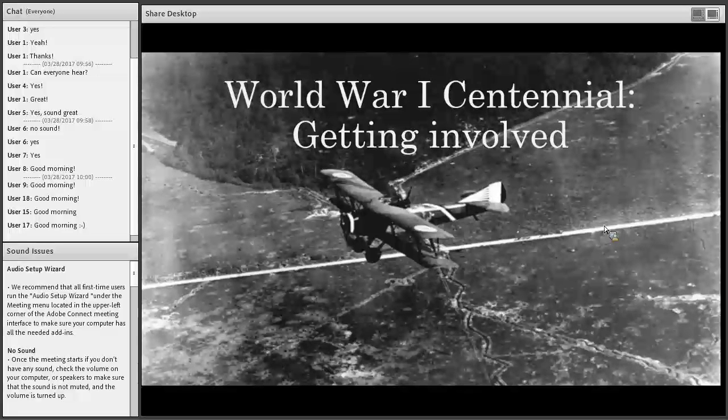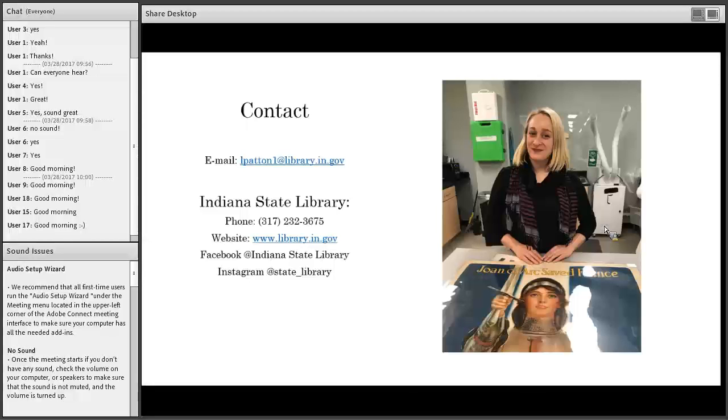Good morning everyone. Welcome to World War One Centennial: Getting Involved. As you already know, this year is the official centennial start date for the United States being involved in World War One.